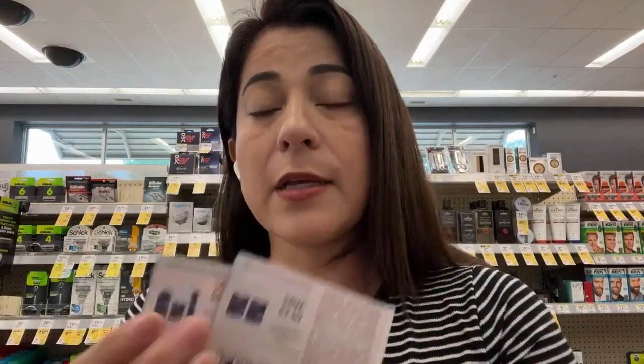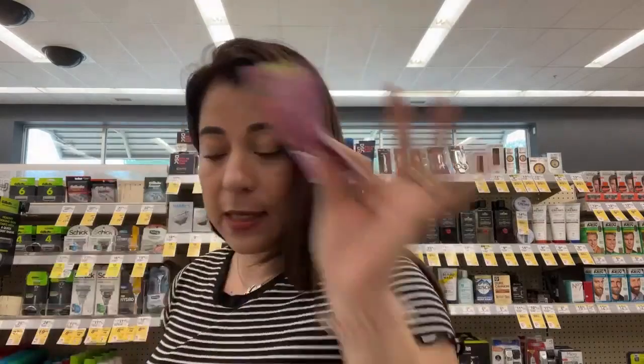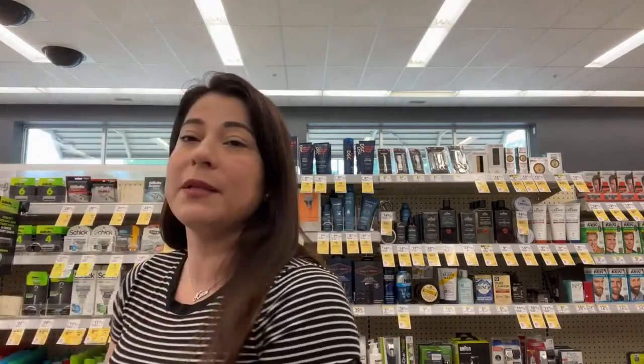These coupons are new — I got them from the Sunday coupon books. If you don't want to use the paper and digital coupons together, that's fine. This deal is coming out completely for free. I thought these Dollar Shave Club products qualified for the P&G deal but they don't. I'll bring a separate video for the P&G deal later, though I'm not sure everyone will have the coupons.